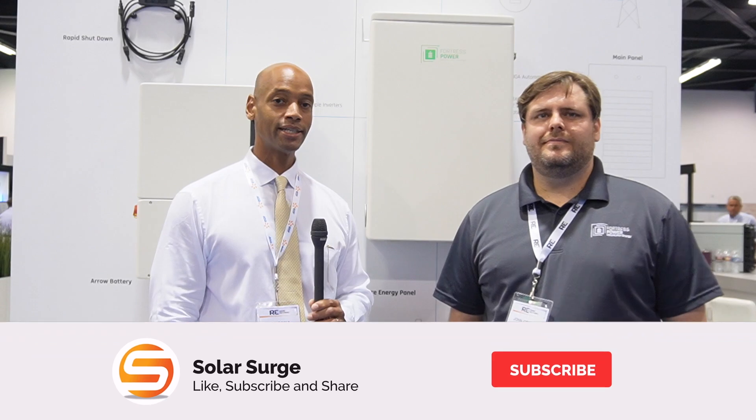Hi everyone, Joe Ordia here for Solar Surge. Today we're coming to you from the RE Plus International Solar Conference in Anaheim, California. This morning I'm joined by John Cromer from Fortress Power, and we're looking at the Fortress whole home energy storage system. Thank you for joining us. Happy to be here.